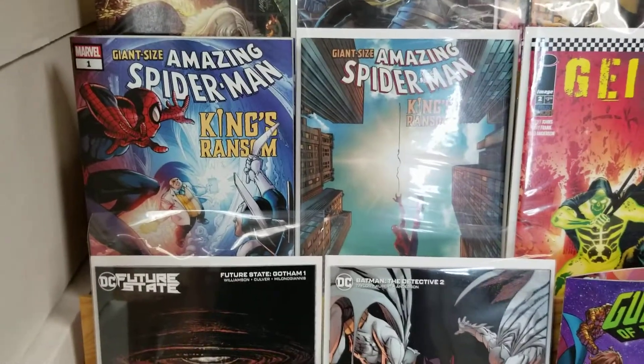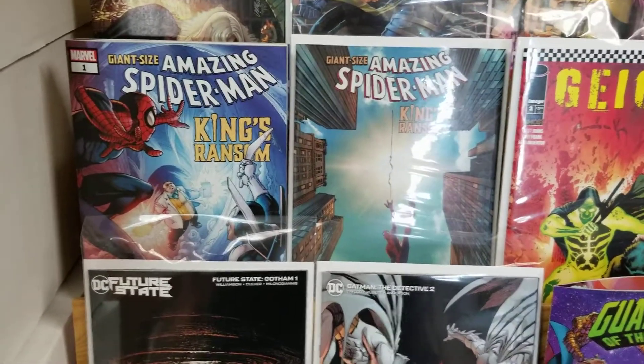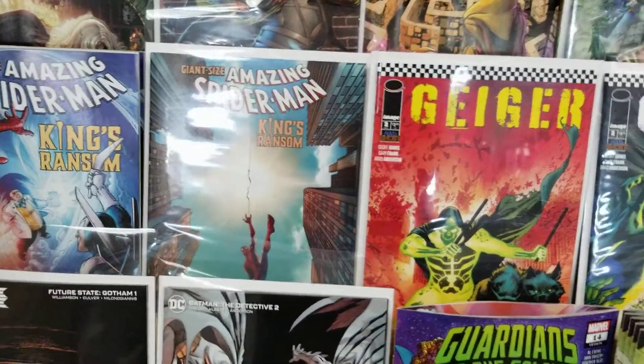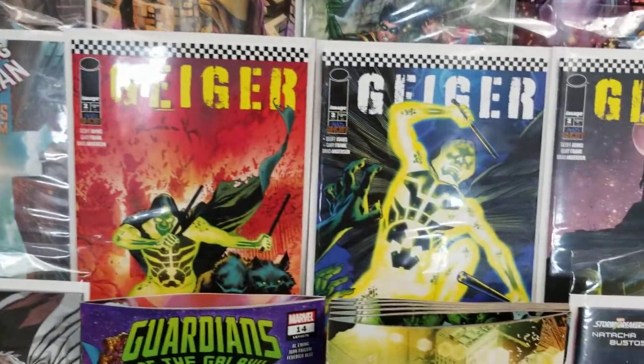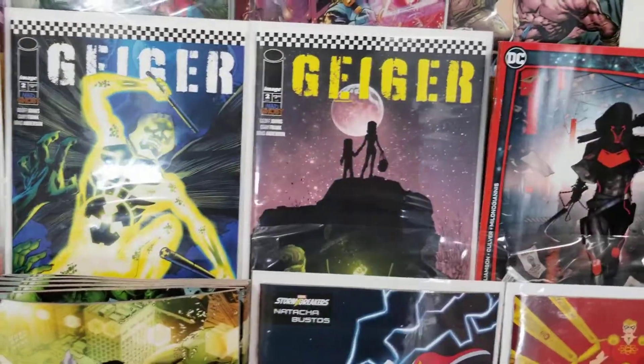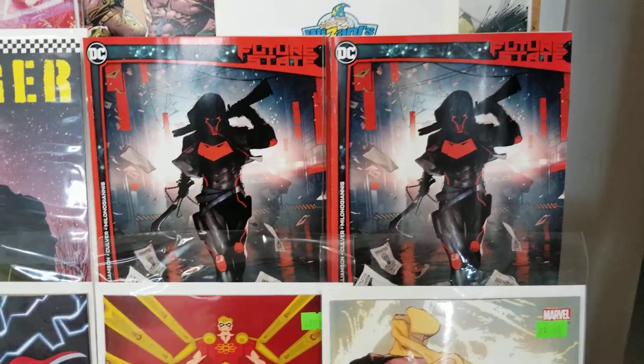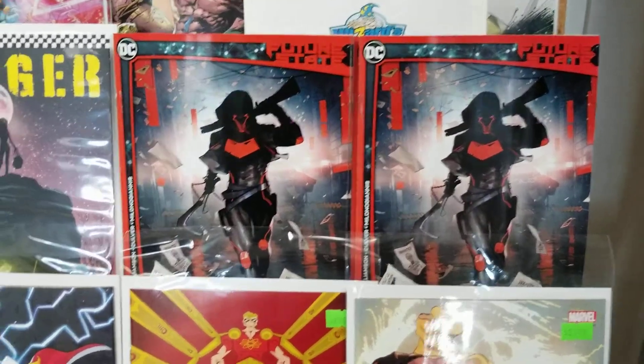Too bad the Doctor Doom run ended but it was great — that's a series I'd recommend picking up in trade, along with reading this new Fantastic Four. We've also got our first Giant-Size Amazing Spider-Man in forever, and Geiger number two, which is a hella sick book. I recommend reading the first one if you can find it.